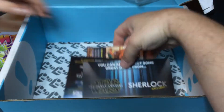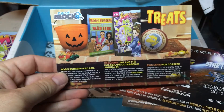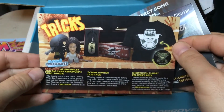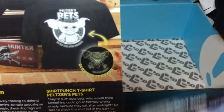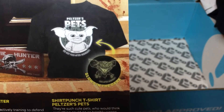And then we've got a few cards in here — Happy Halloween. Here are the treats. So we've got the card that shows us some of the things — the treats and the tricks. Interesting: the Gizmo shirt glows in the dark and turns into a Gremlin in the dark.